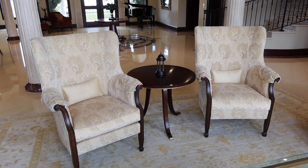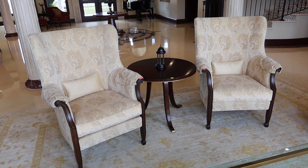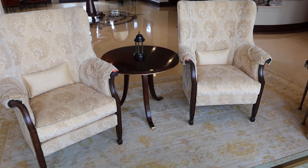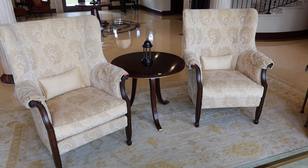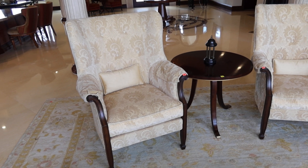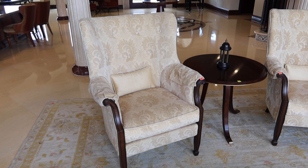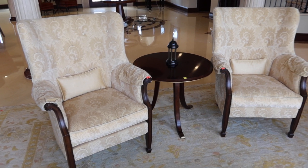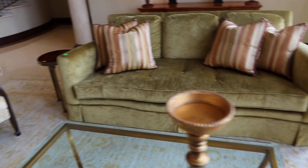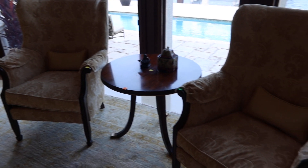This video is going to cover lots 31, 32, 33, and 34. Lots 31 and 33 are a pair of Drexel Heritage high back chairs from the DH upholstery collection. They measure 33 by 33 by 44. As you can see, there's a pair right there, and the same pair right there is lot 33.